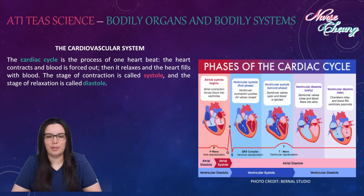The cardiac cycle is the process of one heartbeat. The heart contracts and blood is forced out, then it relaxes and the heart fills up with blood again. The stage of contraction is called systole and the stage of relaxation is called diastole.